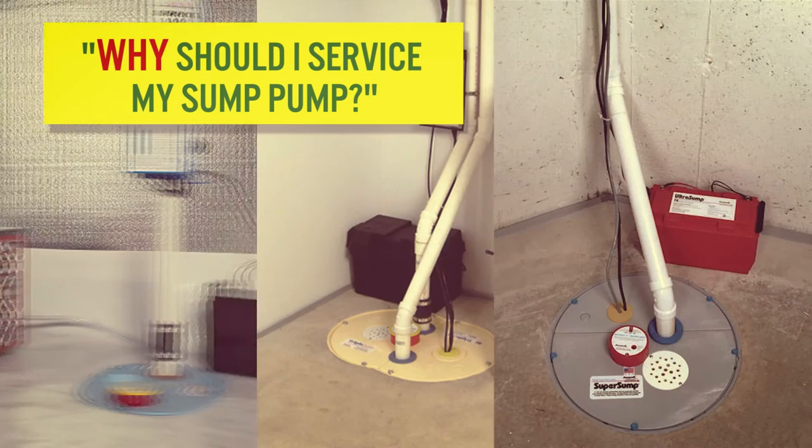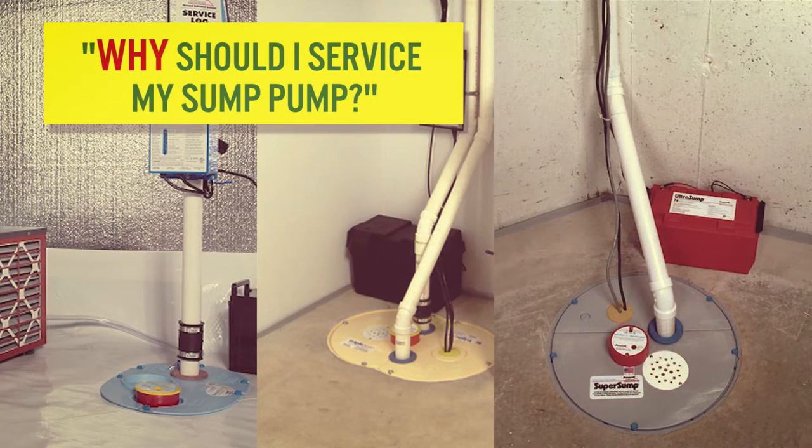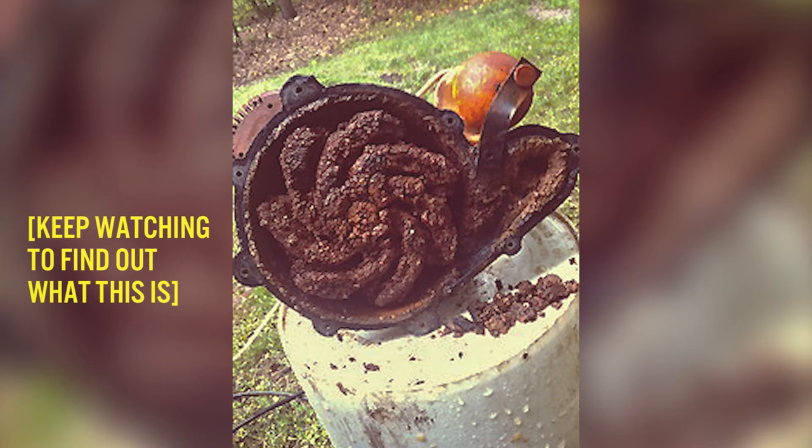You might ask yourself, why should I service my sump pump? Well, this is why. Keep watching to find out what this ugly picture is.